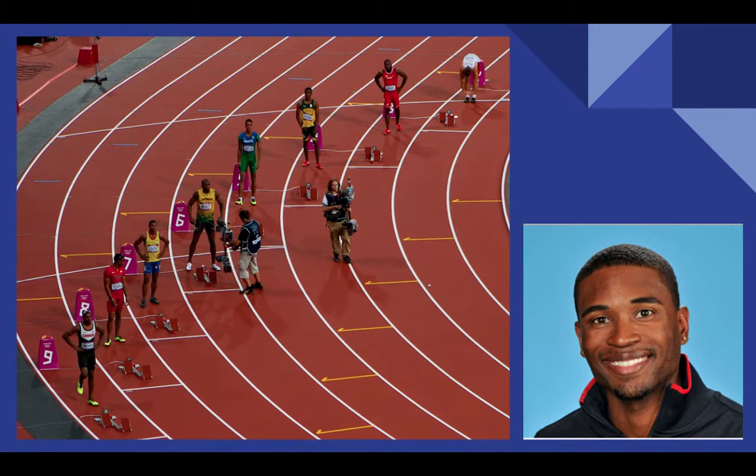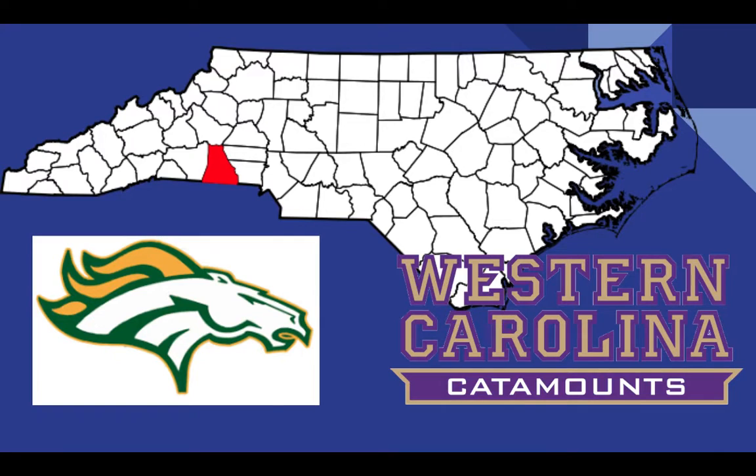Manny O. Mitchell is a local track star. He grew up in Shelby and graduated from Crest High School. He began running track when he was in high school and gained an athletic scholarship to attend Western Carolina University.